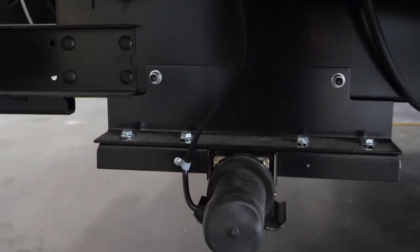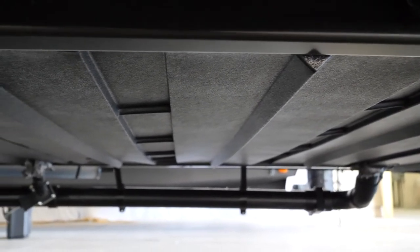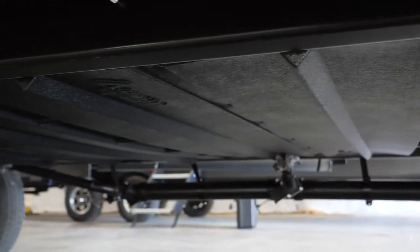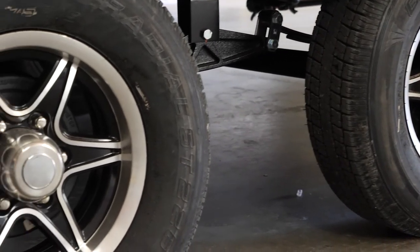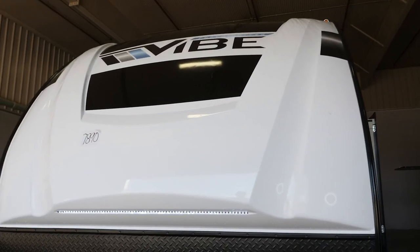We've also added an underbelly access panel that makes it much easier if something goes wrong underneath — just remove the panel, get in, and fix what you need. We spread our axles, which distributes the hitch weight off your tow vehicle back onto the axles. Our Vibes, combined with their aerodynamics, are the best towing full-size travel trailer made in the industry.